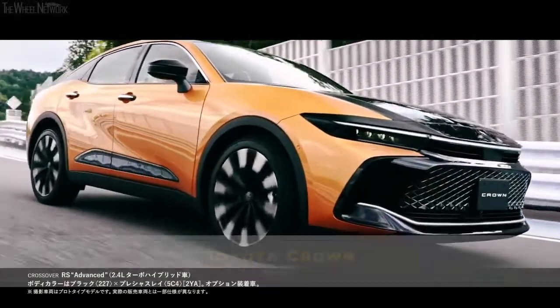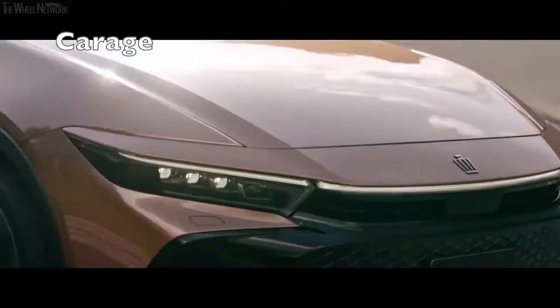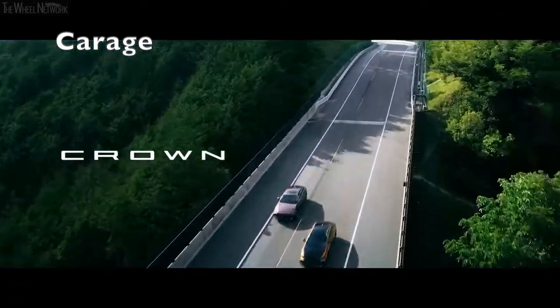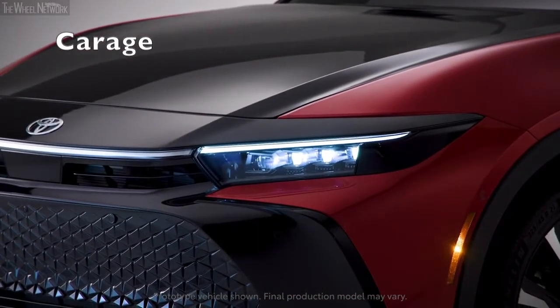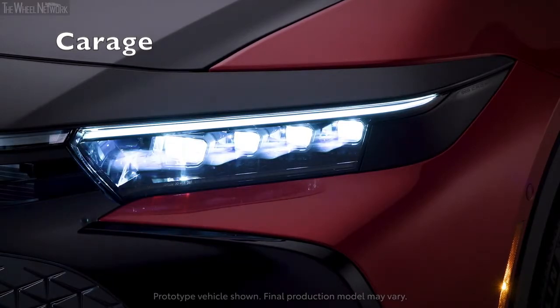After decades of absence from North America, the Toyota Crown nameplate has returned to our shores. Although it's a replacement for the discontinued Avalon, this is no traditional sedan. Instead, the 2023 Crown straddles the line between car and SUV, perhaps with the intent to broaden its appeal to shoppers outside the shrinking full-size sedan segment.